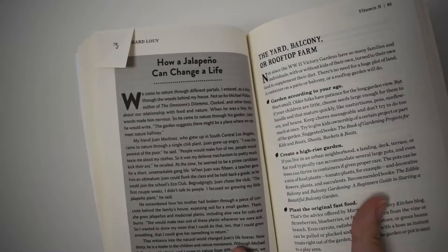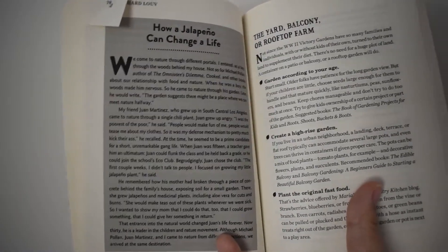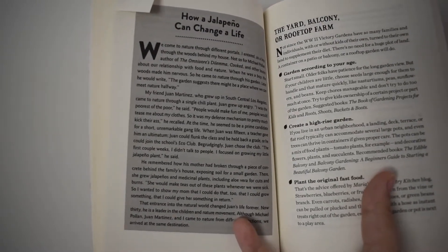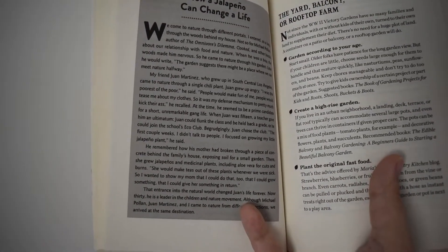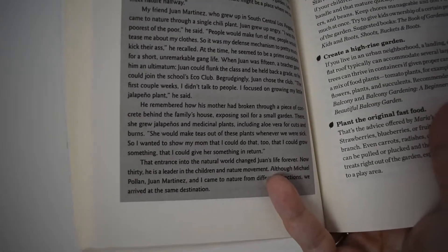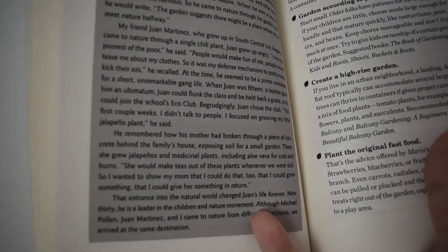This little blurb is a personal story from somebody else, not from Richard Louv, about how a jalapeño changed this guy's life. He was struggling, having a rough go of it, and it was decided for him: either he was going to flunk the class or he was going to have to join the eco club. From that he learned how to grow plants, and he kind of picked up where his mom had left off — she had grown herbs when they were sick. He took that a step further, which was really cool.